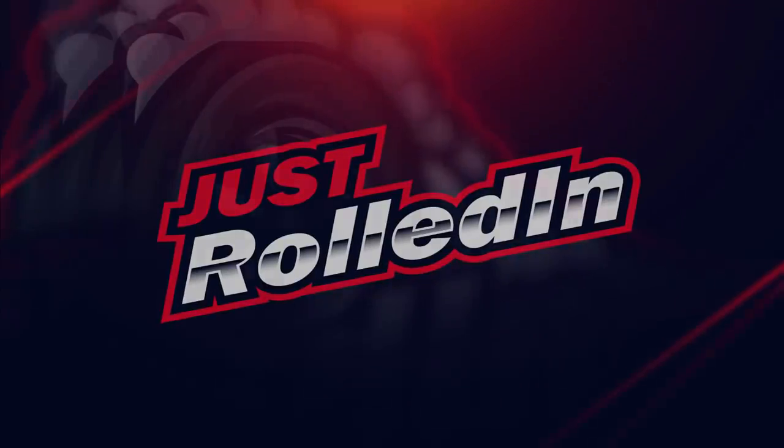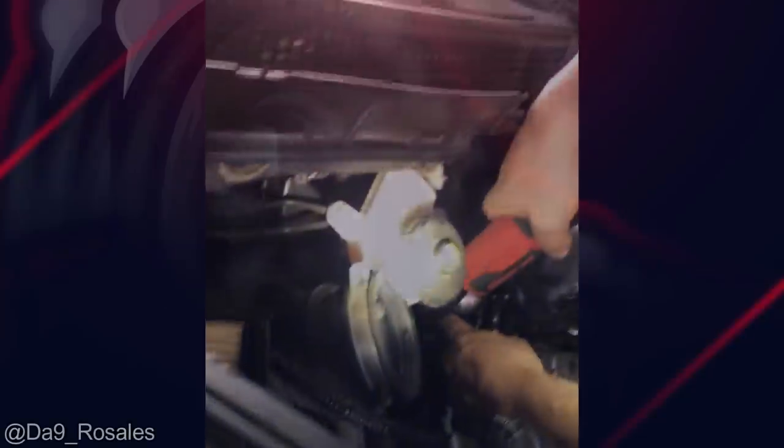Hey guys, welcome to a new episode of Just Rolled In. Customer brought their vehicle in because they could hear a meowing noise from the engine.